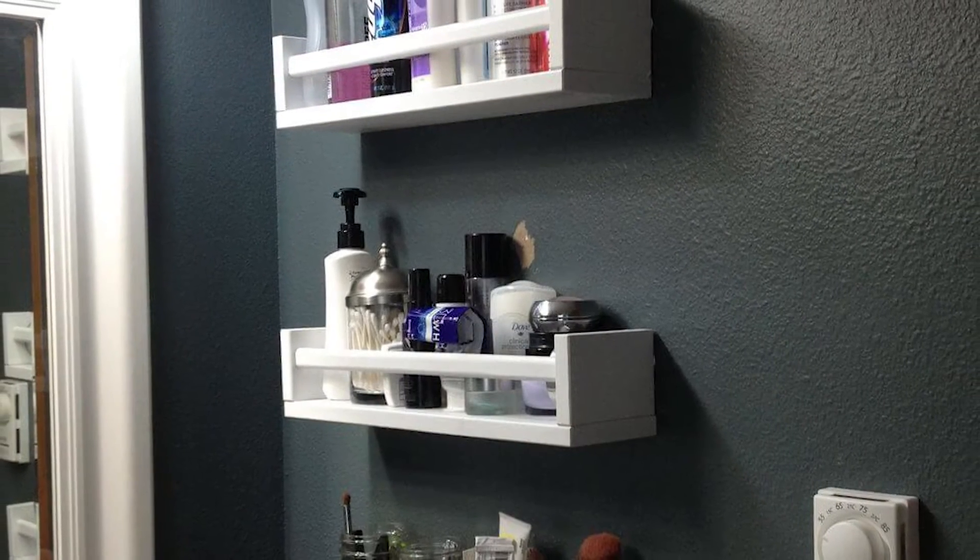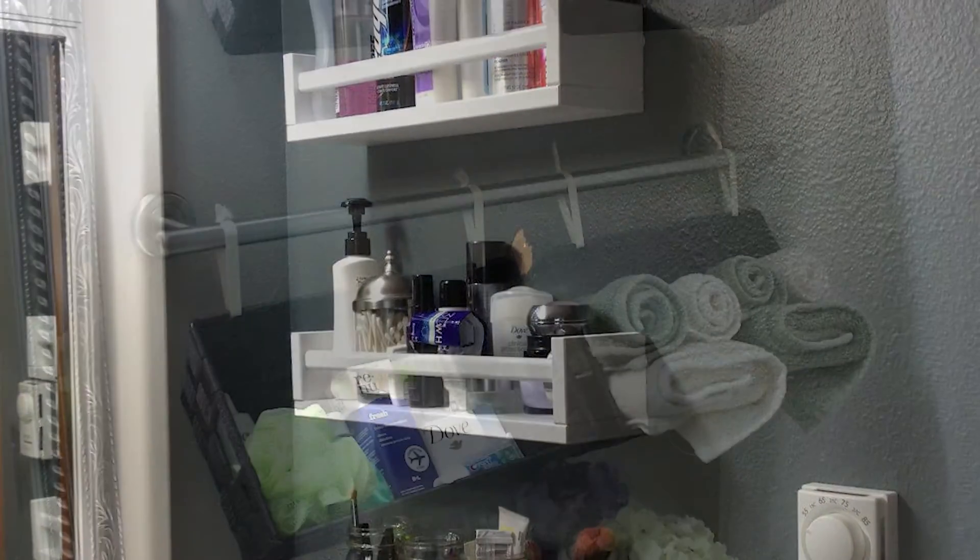If you have limited floor space, make the most of your wall space. Bathroom shelving can solve your practical needs for more organization and also add a splash of style.